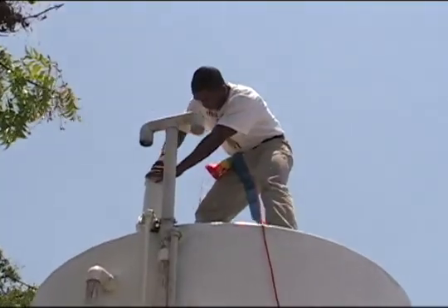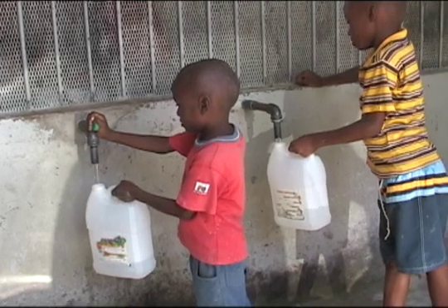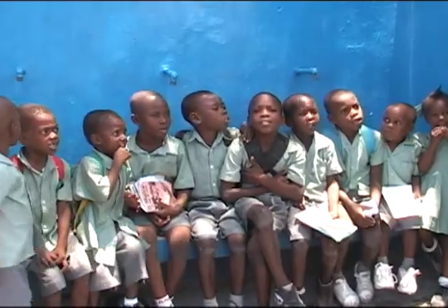We have as many as 10,000 people serviced by each of our chlorine sites in Port-au-Prince. We've installed about a hundred chlorinators in Port-au-Prince, and we provide clean water for about 300,000 people right now in Port-au-Prince.